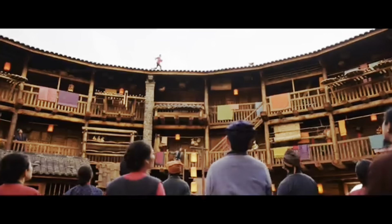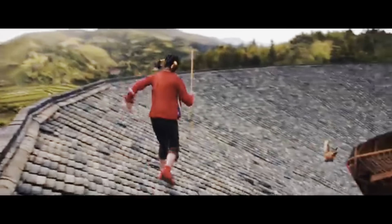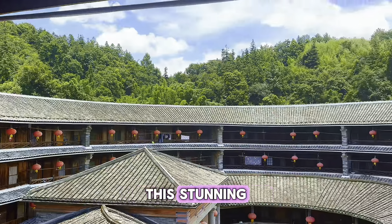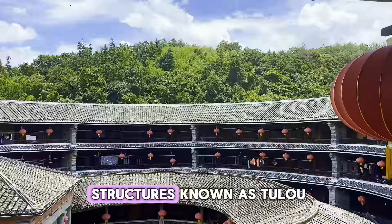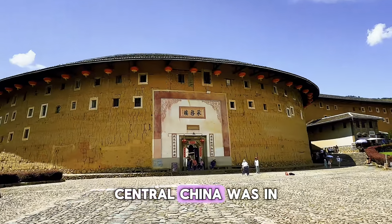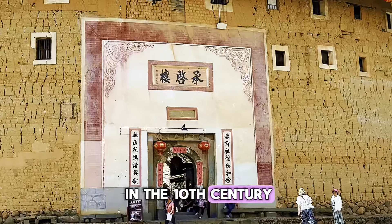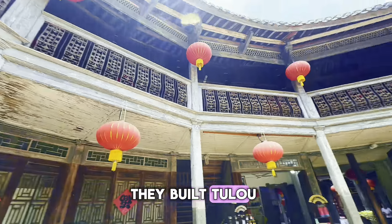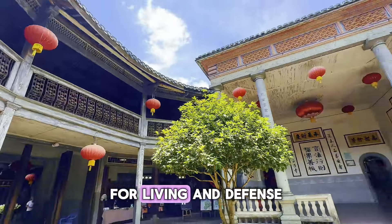Forget the chicken! These stunning round and square-shaped structures known as Tulou are found in Fujian province, China. Central China was in a state of war in the 10th century and many people migrated to Southeast China. They built Tulou with clay and rocks for living and defense.